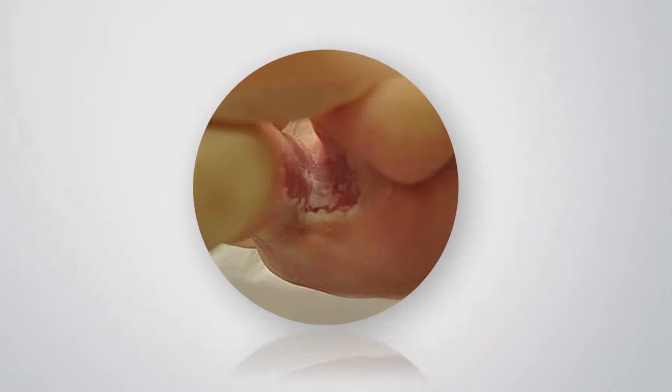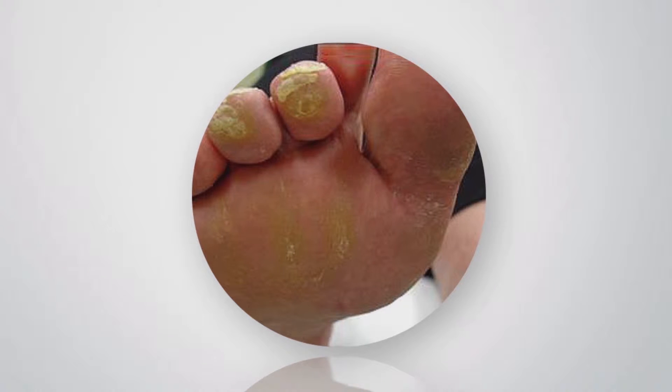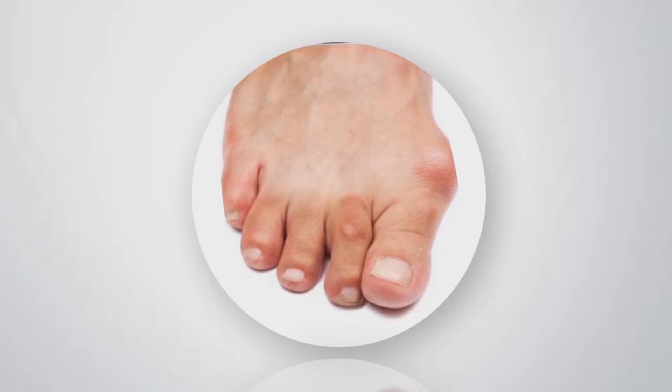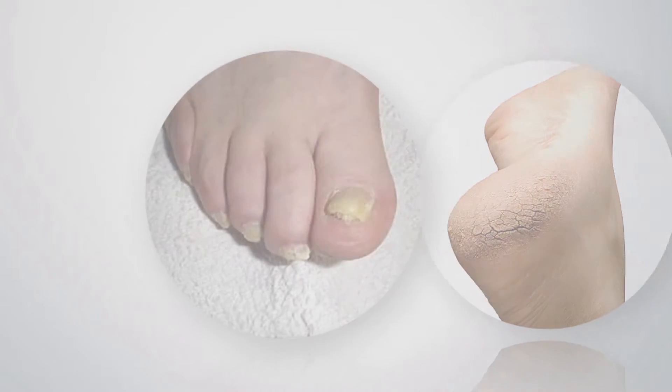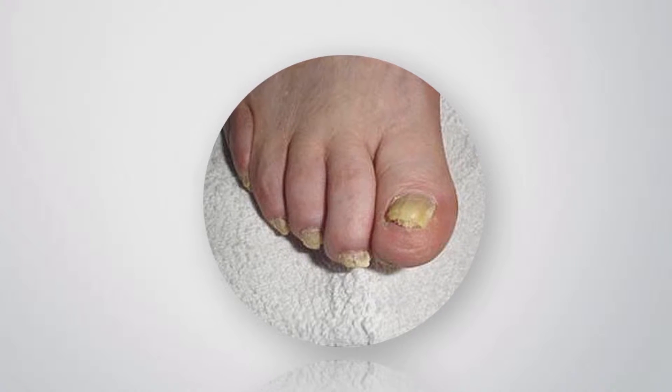If you have broken skin between your toes, calluses, corns, any foot shape changes, cracked skin, or nail colour changes, see your doctor or podiatrist within seven days.